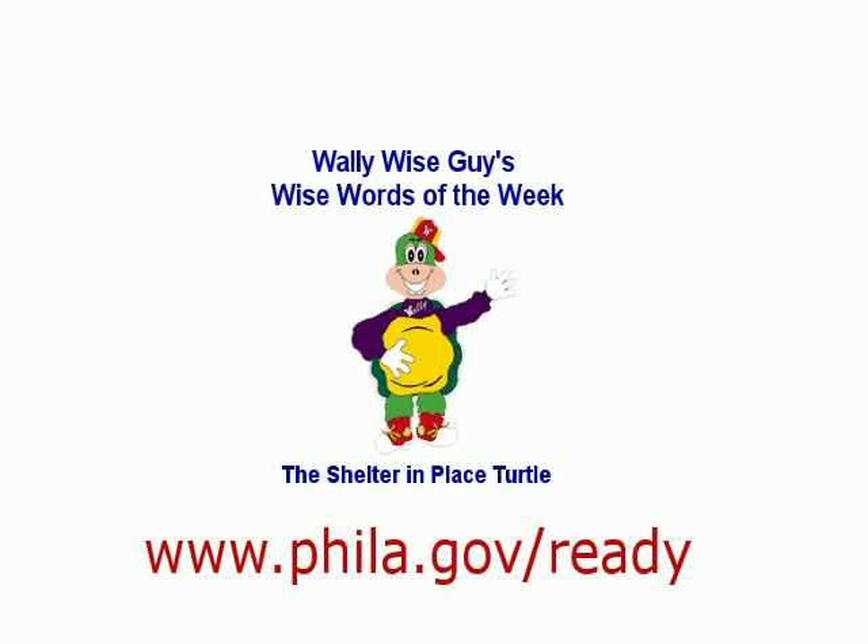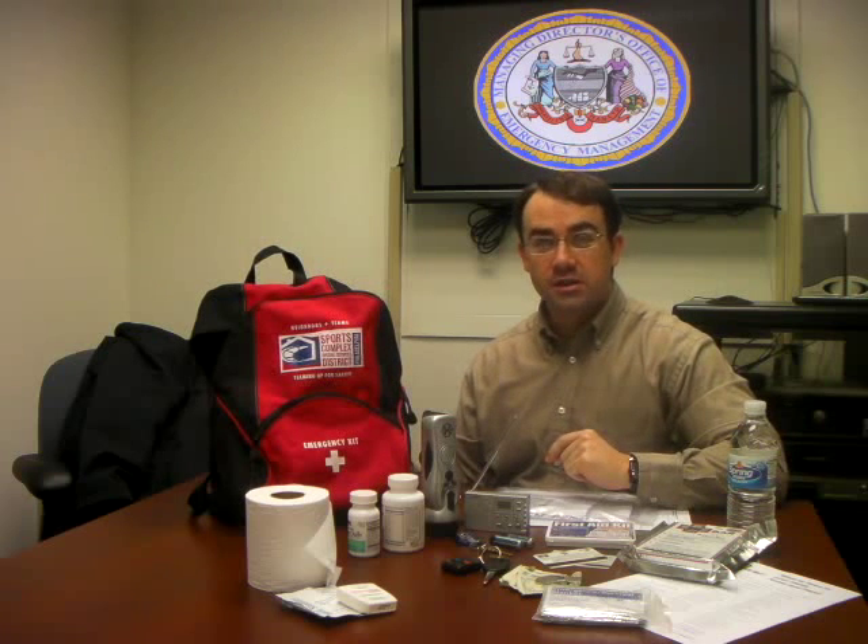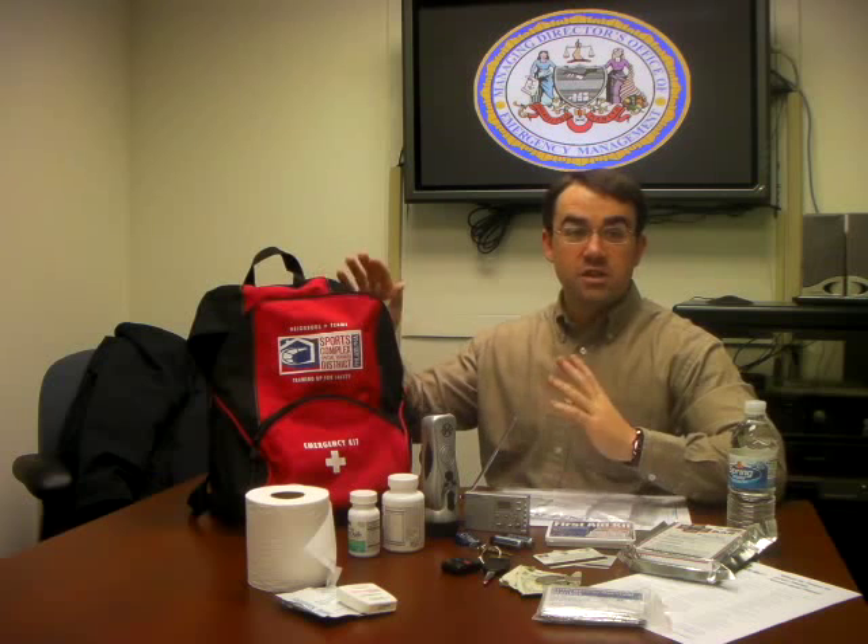And now, it's time for Wally Wise Guys and Wise Words of the Week. Today, we're going to make an emergency evacuation kit, or as we like to call it, a go-bag. In the event that you need to evacuate your home due to fire, flooding, or another emergency, it's a good idea to have one of these on hand, just in case.